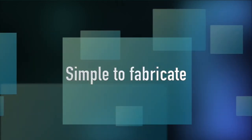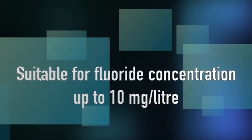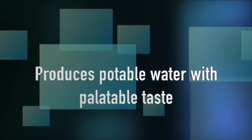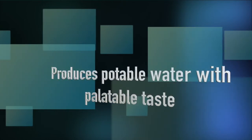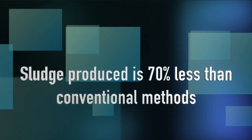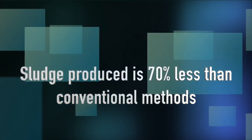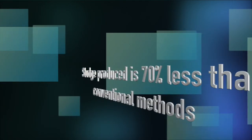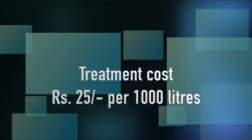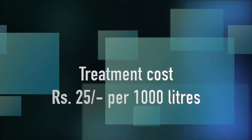Novel features of this technology: it is simple to fabricate, suitable for fluoride concentrations up to 10 mg per litre, produces potable water with palatable taste, sludge produced is 70% less than conventional methods, and the treatment cost is just Rs. 25 per 1,000 litres.